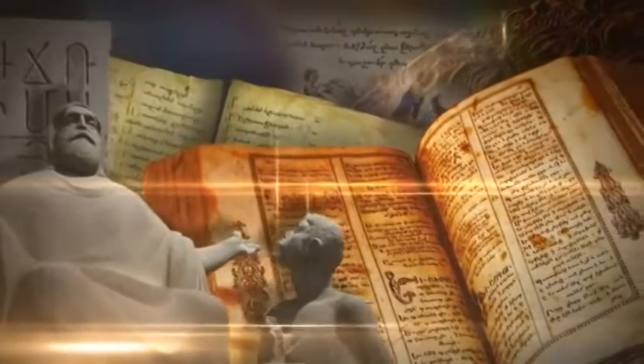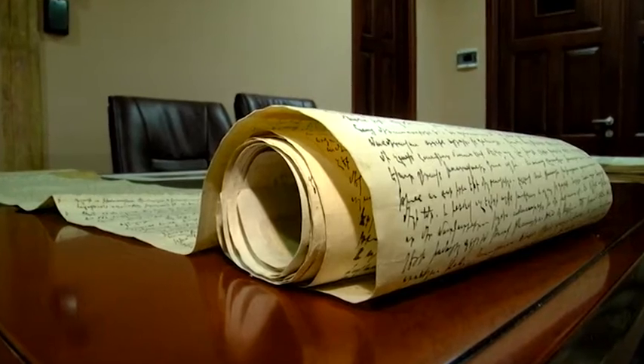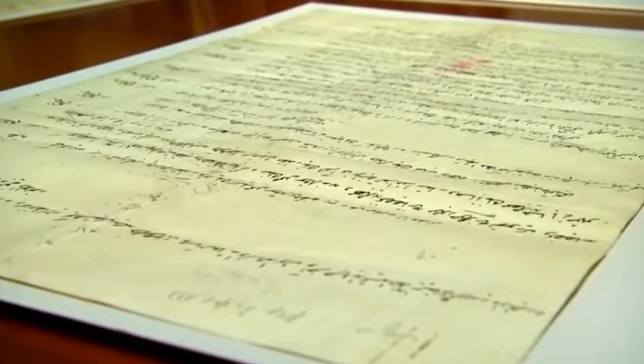It took the Matenadaran exactly one year to mount the Genocide Centenary exhibition. Now the galleries are ready for viewing, with an unprecedented exhibition of surviving manuscripts from throughout Western Armenia. These works are culled from major centers of manuscript making, which include the monasteries of Achtamar, Varaga, Lim, and Khutuz.